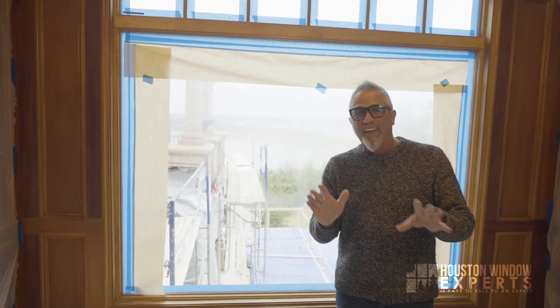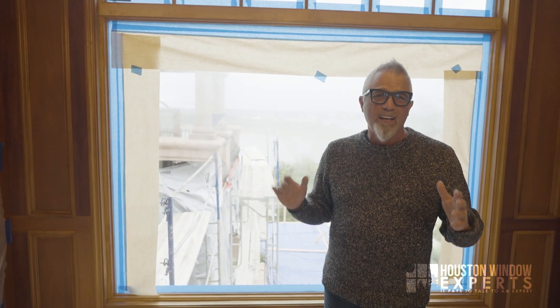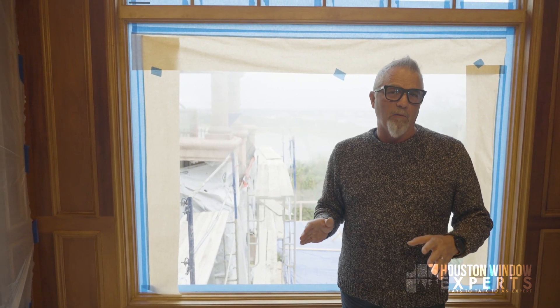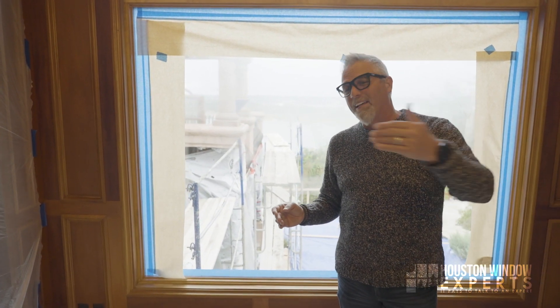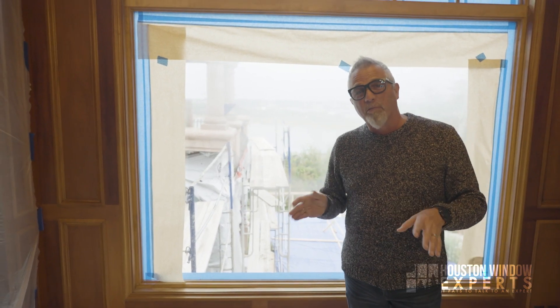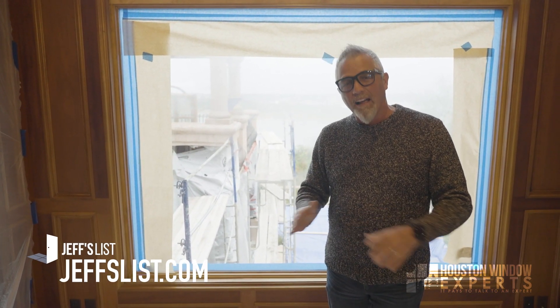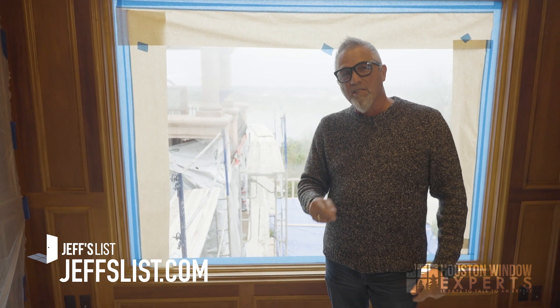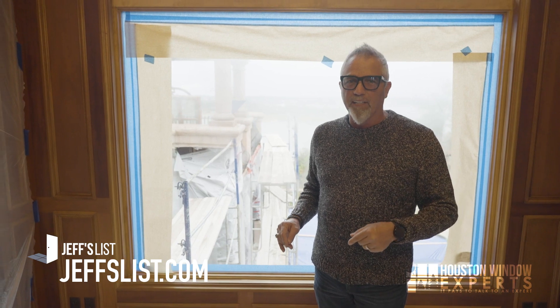Before we start on that, I want to tell you that we have people call us all the time from all over the country saying, 'Jeff, do you know anybody in my area that's a great window company? I love your videos. I wish I lived in Houston.' And so we've built a website called JeffsList.com. If you go to that website, you can enter in your address and see if we have somebody in your area. Check it out — JeffsList.com.